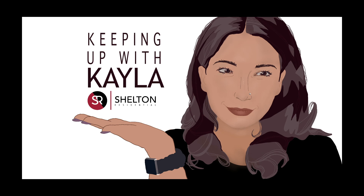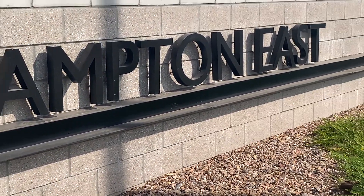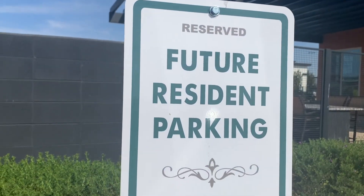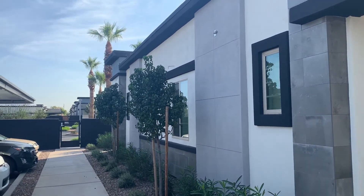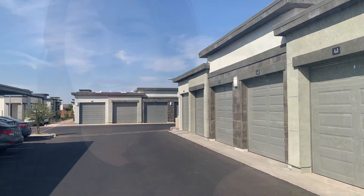Hi all and welcome to episode 4 of Keeping Up with Kayla. I'm about to give a tour with Hampton East manager Karen. I am here at Hampton East in Mesa, Arizona. Today we're going to tour their community and see what makes these homes so energy efficient.